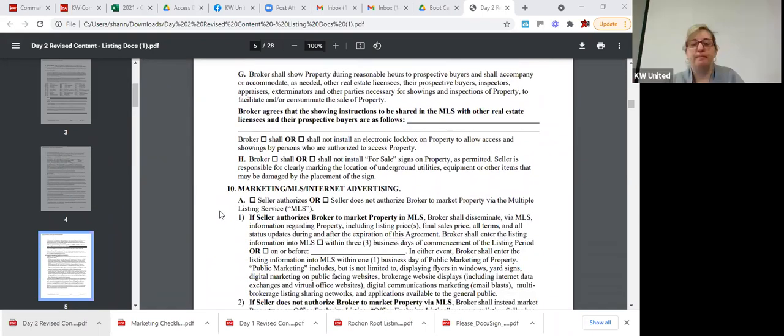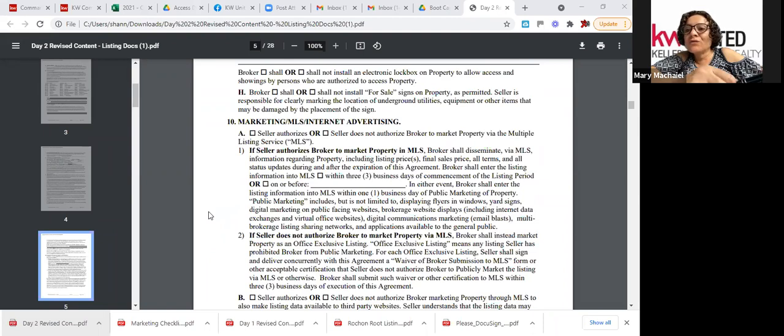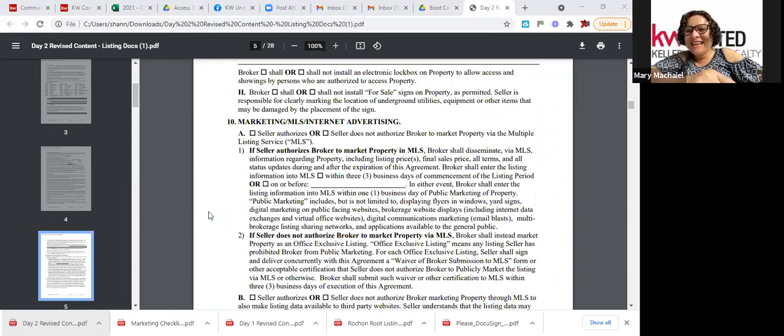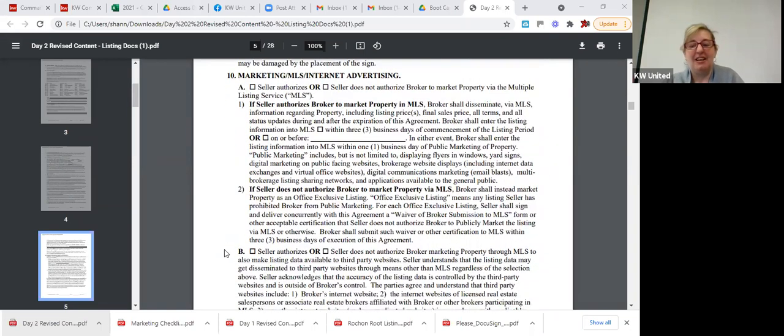Mary mentions that the company only allows one CentriX lockbox per agent and she has two listings. Shannon offers to provide an additional lockbox from the office.